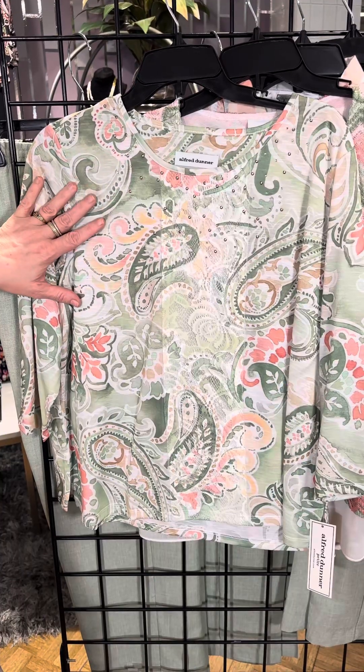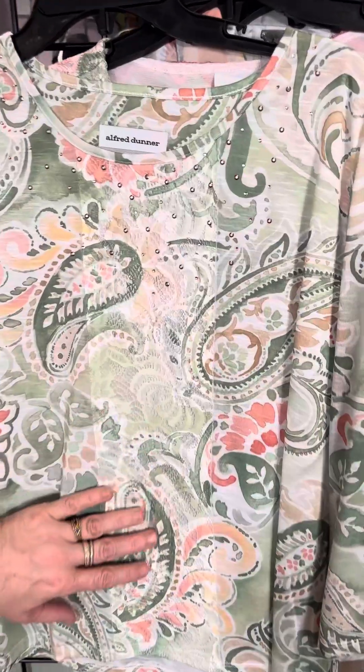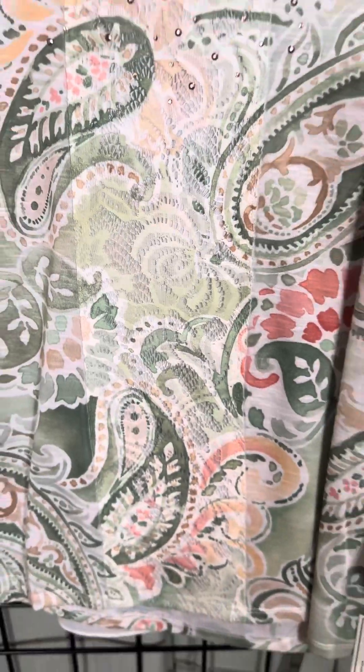That gorgeous sage color accented by a little bit darker green, and then there's a little bit of a lace panel down the center and a couple of little scattered gemstones at the neckline.